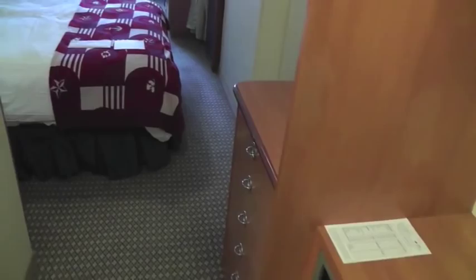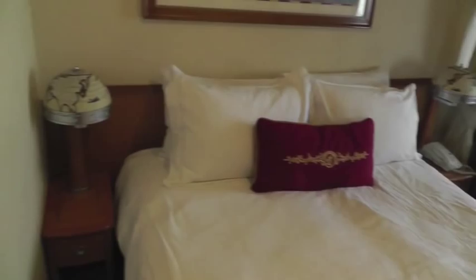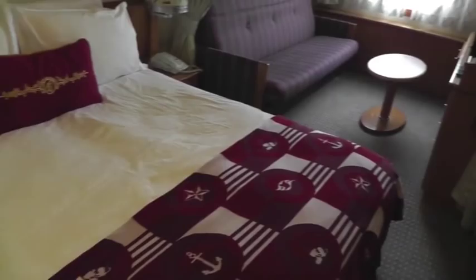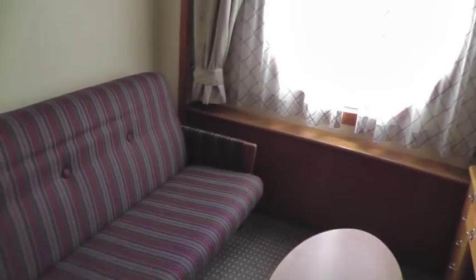We were extremely pleased with all the spacious areas that we could store things. You can see drawers there, and there was a huge cabinet on the other side with drawers. The queen-size bed was very comfortable with lots of pillows.